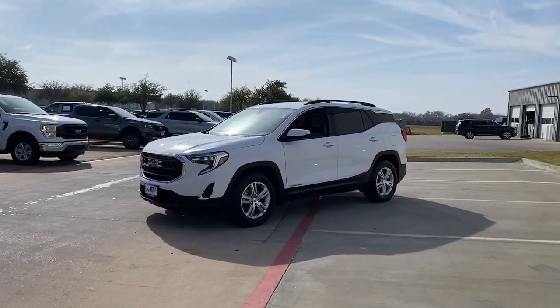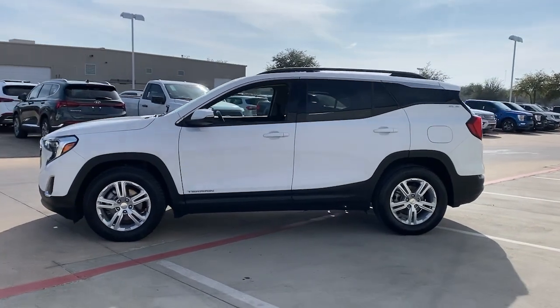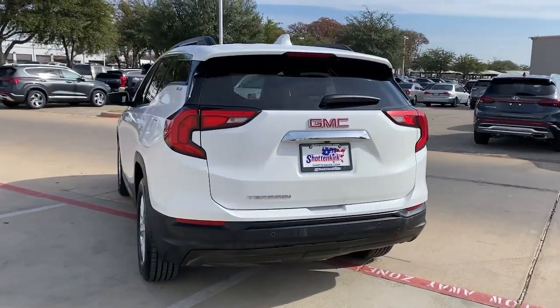Get acquainted with the 2018 GMC Terrain. With less than 150,000 miles on the odometer, this vehicle stands out from the rest. You deserve a ride that was designed with your needs in mind.